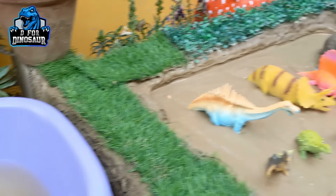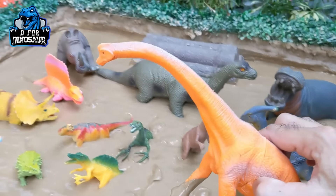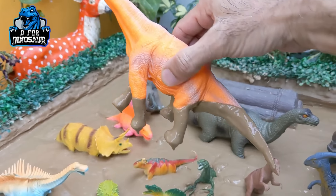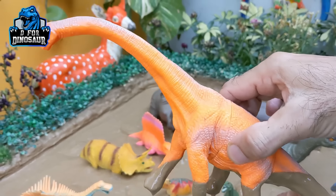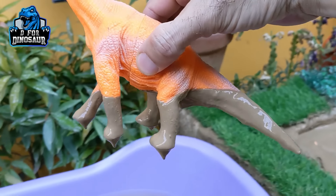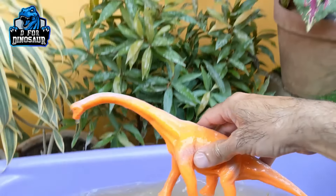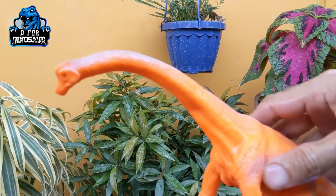Let's see what we have next in the mud ground. And the next one we have — wow! — with this big neck, Ragosaurus. This one is a big herbivore dinosaur who has a big neck and a big tail as well. Let's make him clean. Here we go. Ragosaurus!